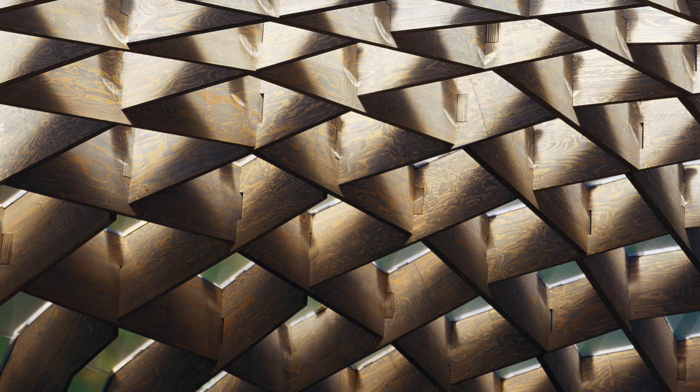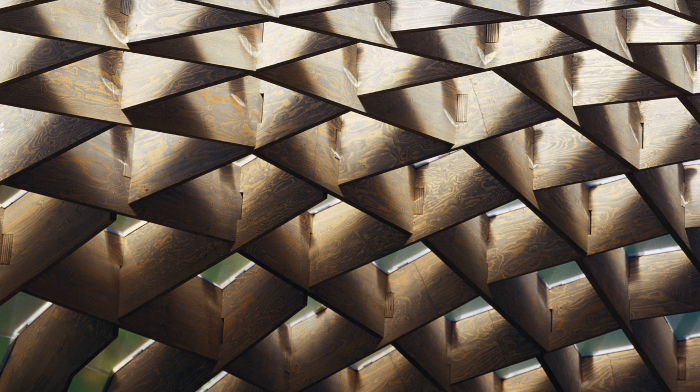Each element of the pavilion was unique, so on the face of it, it looked really very simple. Of course, behind it lay a hugely complicated series of decisions and mathematics and equations.